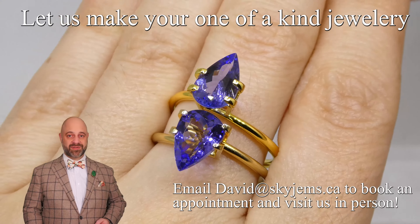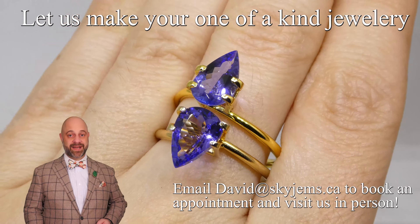Thank you all so much for watching, have yourself a great day, and don't forget to tell your friends about skygems.ca. Bye for now.